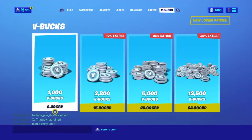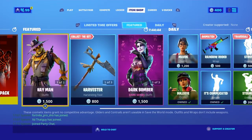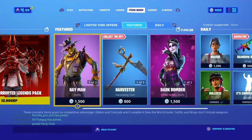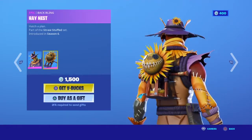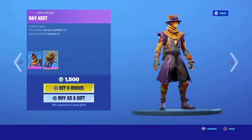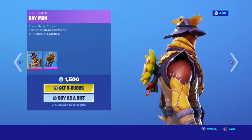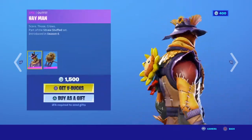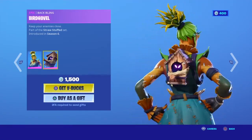So let's see what's on today's item shop. We have Hay Man with his back bling. We have Straw Ops, we have Hay Man, Straw Ops, and we have the back bling.